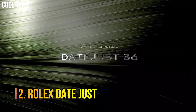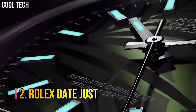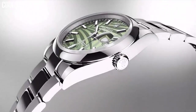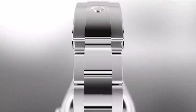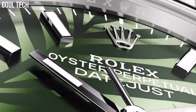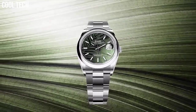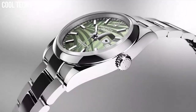Number 2: Rolex Datejust. Rolex introduced the first self-winding wristwatch chronometer equipped with an automatically changing date on the dial. The distinctive Cyclops lens magnifies the date for easy reading. Since its introduction, the Datejust has been one of the most sought-after classic Rolexes.